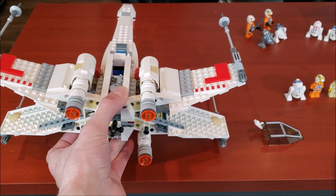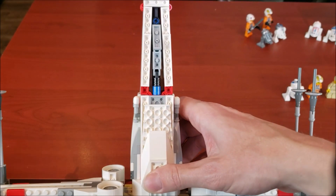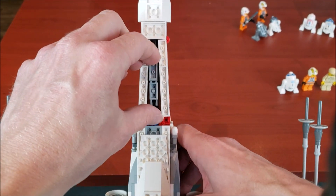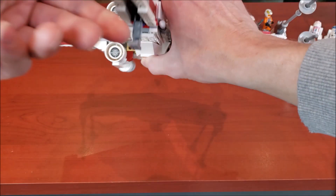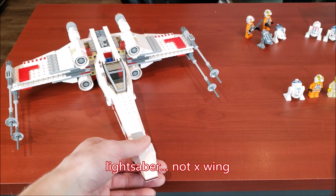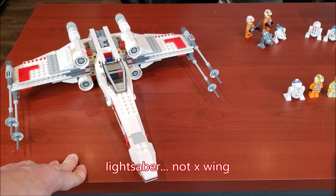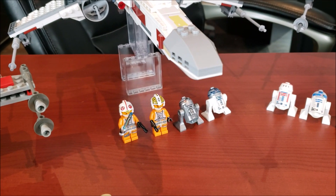Before we get into the 2018, I just want to cover one other detail — this has landing gear as well. You just pull this piece down, and there is no area to store the landing gear on the X-wing unfortunately. But still a very nice looking X-wing — I actually really like this one. All right, so now that we've got the 2012 out of the way, let's get into the 2018 X-wing, the latest X-wing from Lego as of 2019.